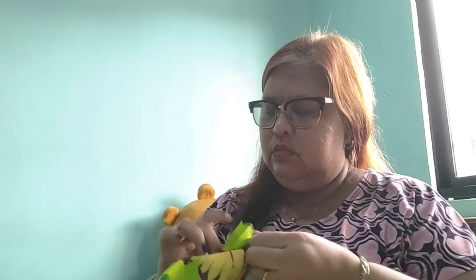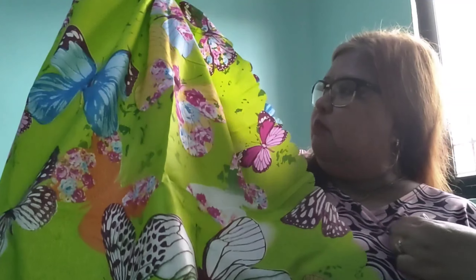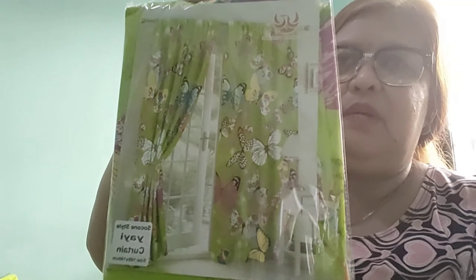Gusto ko sana yung bilog-bilog, kaya lang walang ista. Ito lang yung available. Medyo manipis lang siya, hindi makapal, pero carry na din. Maganda ba ito? Sinihan natin kung maganda siya. Ganyan ang cortina natin, puro butterfly siya. Manipis lang yung tela niya, hindi siya ganun kagandahan, pero yung design niya sa akin is okay lang. Sa pong ganyan, pangpalit ko ng cortina, okay na din.